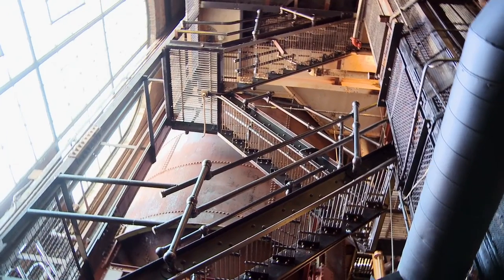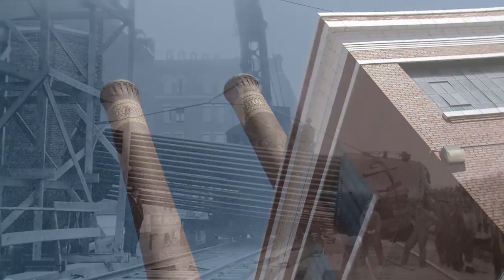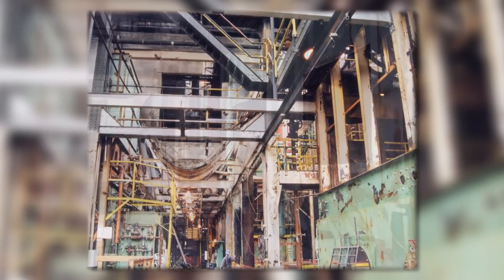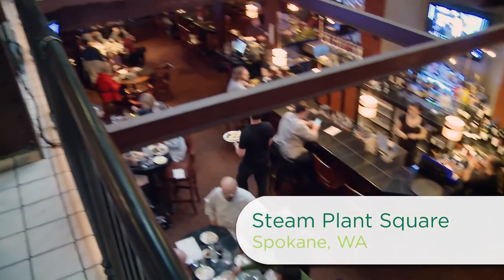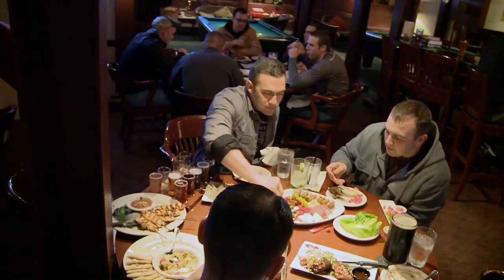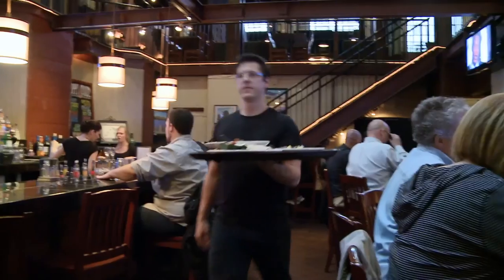Today we're visiting one of Spokane's most historic landmarks, Steam Plant Square. Originally built in 1916, the Steam Plant created a low-cost, efficient way to provide heat and power to over 300 buildings throughout downtown Spokane. The plant was in use until the mid-80s and was then renovated in 1996 to become Stacks at the Steam Plant — a classic restaurant featuring a variety of Northwest cuisine. Stacks keeps its customers happy with locally sourced, high-quality ingredients and an eclectic atmosphere. I was lucky enough to meet Chef Andrew to see what Stacks is all about.